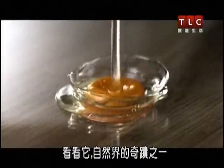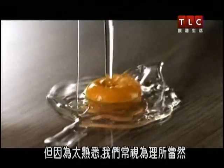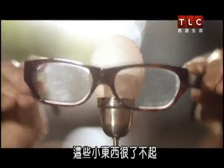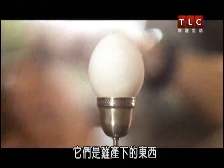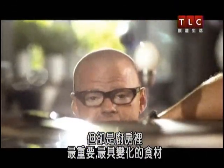The simple egg. Look at it. It's one of nature's miracles, but it's so familiar we take it for granted. These little things, it's quite amazing. They've just been pushed out of a chicken's backside, but they're one of the most important, versatile ingredients in the kitchen.